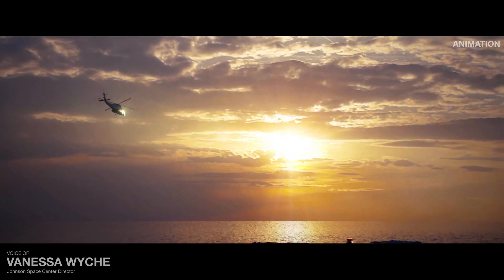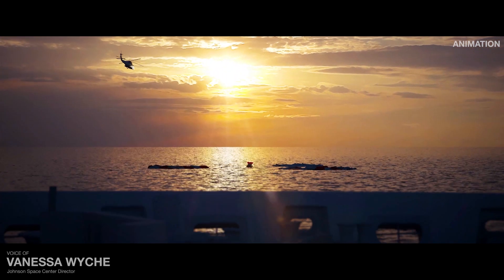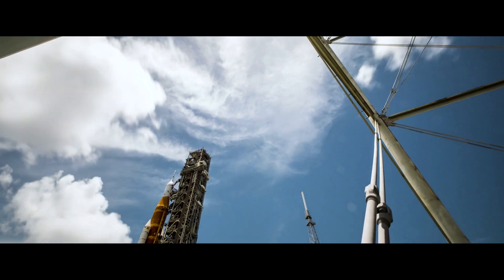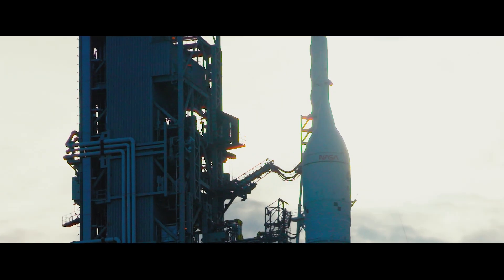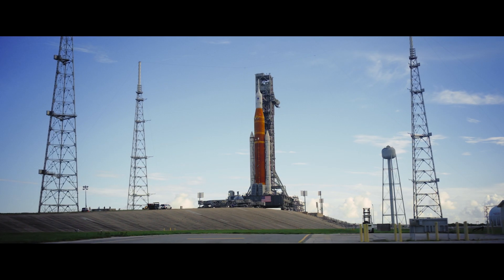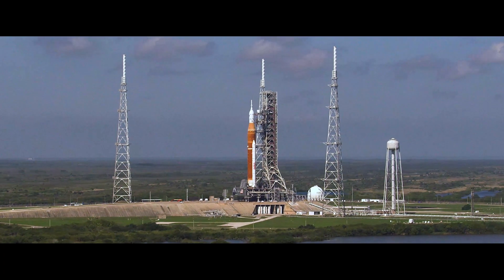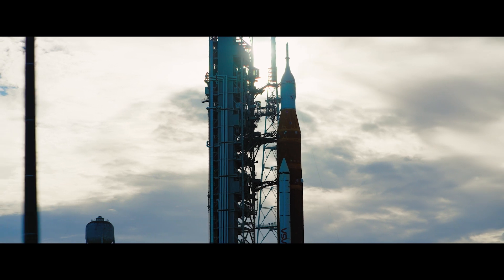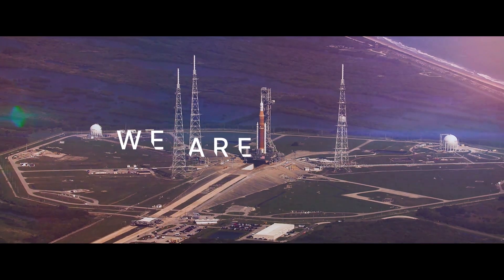To the moon and safely home again — this is the journey of Artemis I, and it will set the precedent for all that follows. United with partners around the world, this is the challenge we choose. To meet hand in hand, step by step, lighting the way from the Earth, to the Moon, to Mars, and beyond. We are ready.